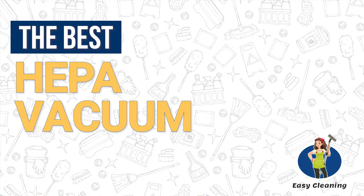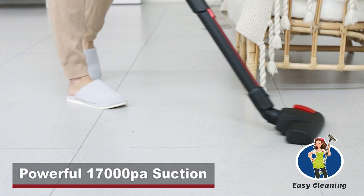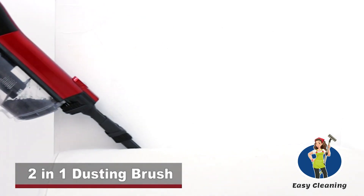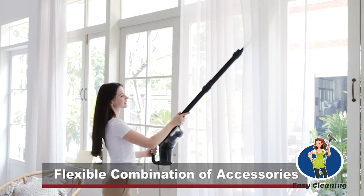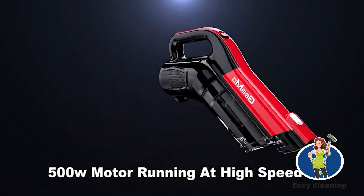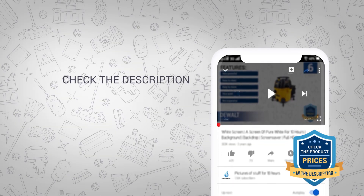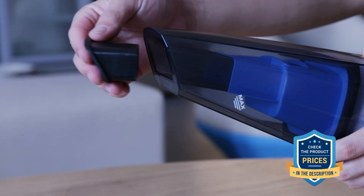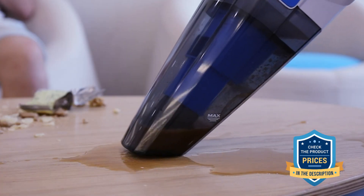The best HEPA vacuum cleaners come from a huge market with massive variety, making the choice overwhelming — especially if you want a powerful, easy-to-use model that provides great value for money. Without wasting time searching through online reviews, we have reviewed the best HEPA vacuums with special filters designed to capture airborne particles.